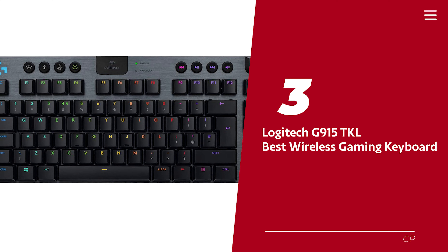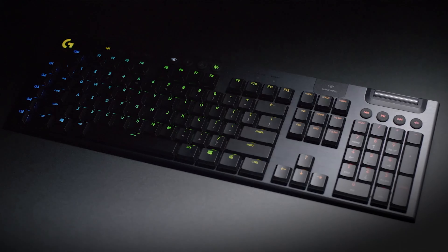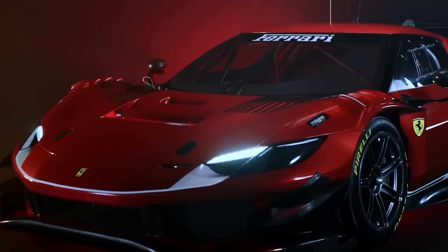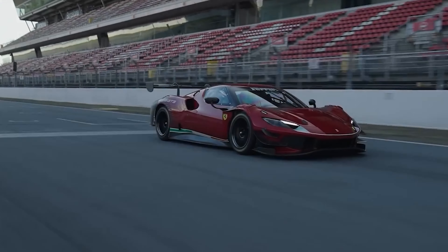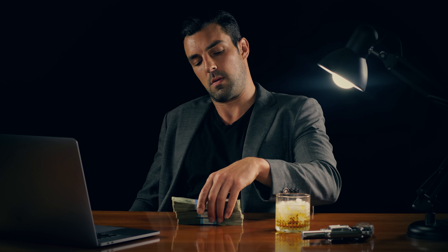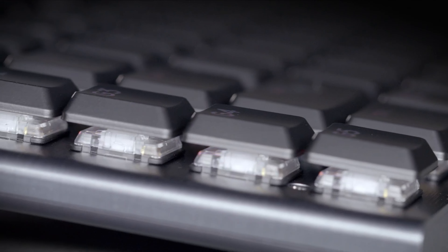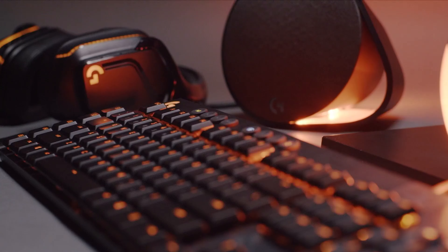Number 3: Logitech G915 TKL. Looking for a wireless keyboard? The Logitech G915 might be up your alley, but we're not convinced wireless functionality is really necessary for a keyboard. It's like giving a Ferrari to someone who only drives in a 30 miles per hour zone. If you do decide to splurge on the G915, be prepared to shell out some extra cash — it's definitely on the pricier side of the mechanical keyboard spectrum. And while there's a slightly cheaper TKL version, we're not sure it's worth sacrificing the full-size model for a few bucks.